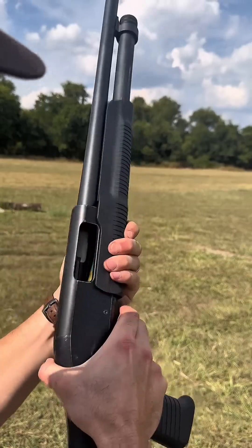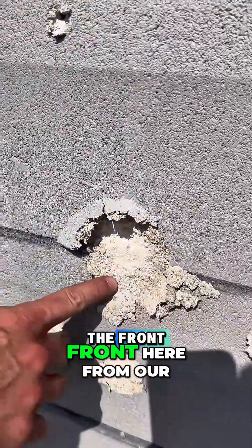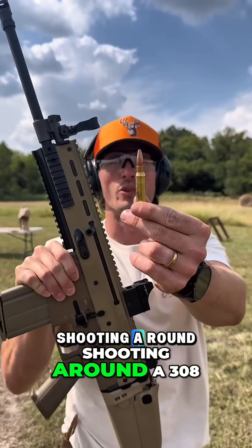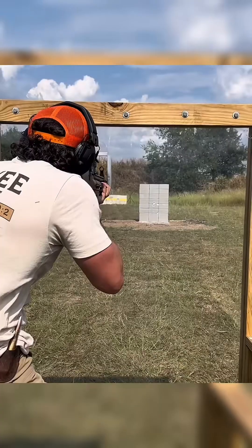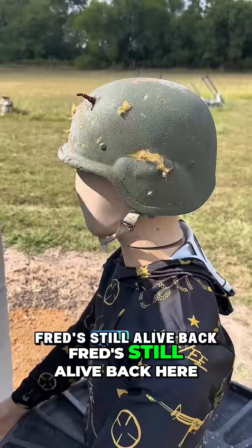Moving up to the shotgun, shooting a slug. Big mark in the front here from our slug but nothing out the back — Fred's still safe. Moving up to the Gold Scar, shooting a 308. The 308 entered right here, nice big deep hole, but did not make it through. Fred's still alive back here.